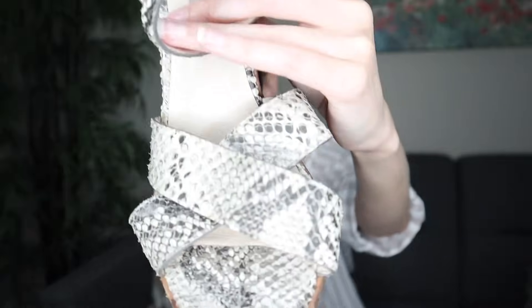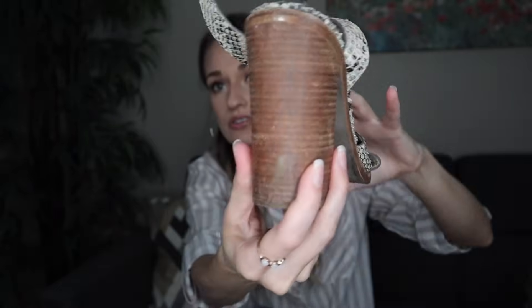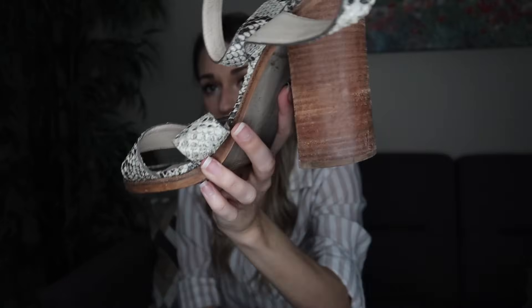These are by Steve Madden — genuine leather reptile heel sandals with a genuine wood heel and back. Really nice construction and quality. These are the Lindsay sandal in a size 8.5, leather upper, made in Brazil. They have some weight to them and feel really high quality.